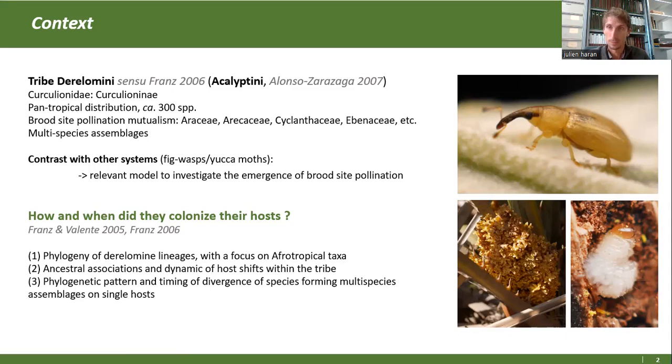On connaît dans ces systèmes des cas d'école comme les guêpes des figuiers, les figoisses, ou les papillons des yucas.